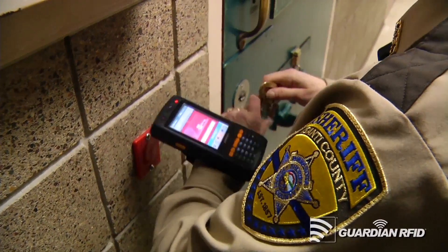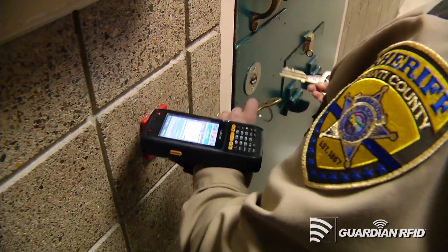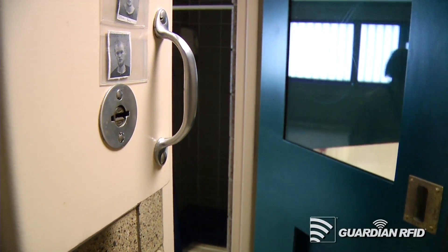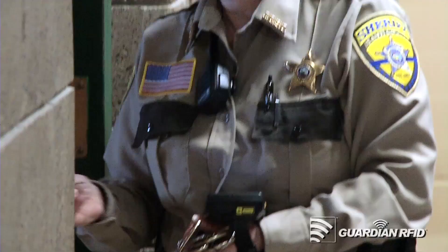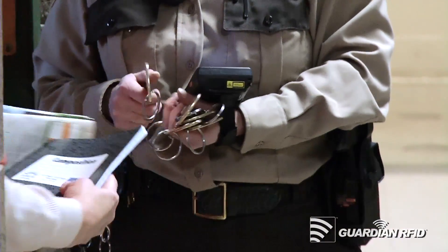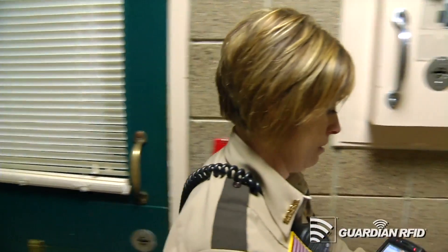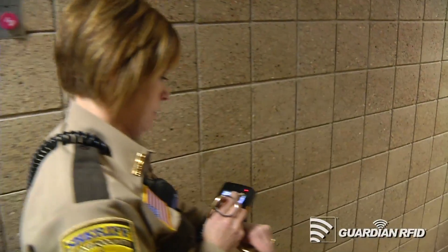Inmate-specific tracking is a great part of that. You can break it down to the specific inmate — what they were doing, where they were at, what their demeanor was, things like the activity in the day room, and their interaction with other inmates. The one thing I like about the Guardian is the fact that it's real time. We go out and do a well-being check and it's on time — not 15 or 20 minutes later when we come back in and type it on the computer. It's much better, more accurate, and it reflects what's actually happening real time in the jail.